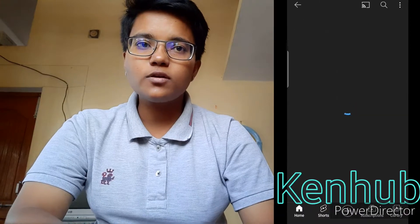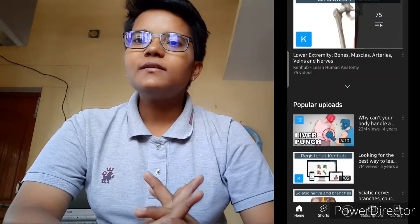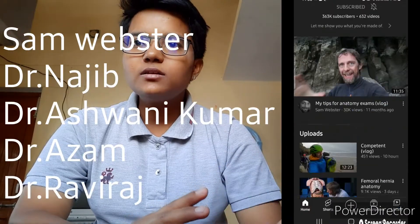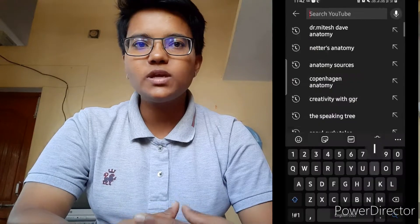Canhab is the channel which I preferred to study anatomy and the structures, and they helped me a lot with the charts also. The YouTube channels which I preferred are Sam Webster's and Dr. Najib's Canhab. I also used VivaBoss of Anatomy for my Viva exams, and the Institute of Human Anatomy is the channel which helped me a lot.